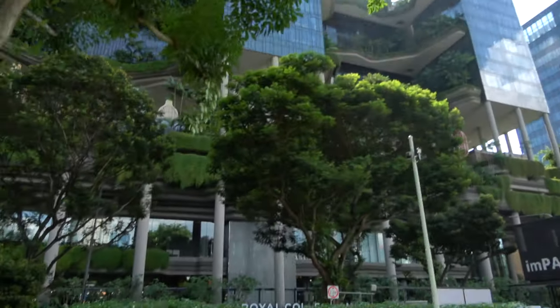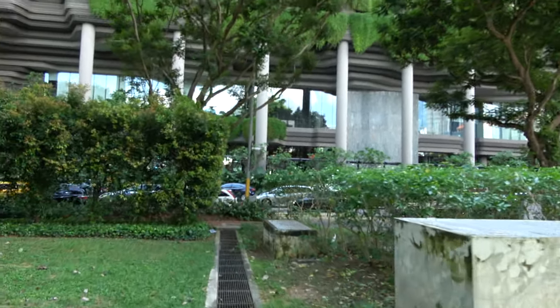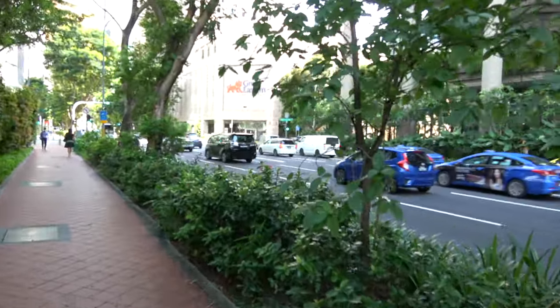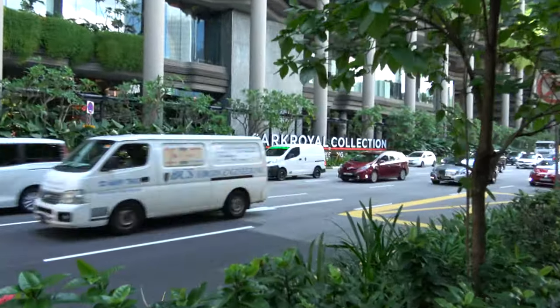We'll have to wait to cross — there's a red light. It's a working day in Singapore, about 3:30 in the afternoon, so there's stuff going on. I've got half a day off so staying in the hotel. The CBD is straight ahead. There's the Park Royal Collection sign.